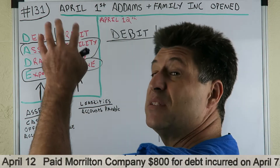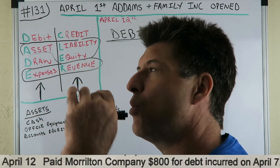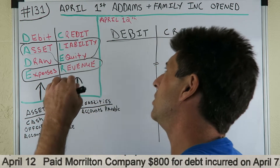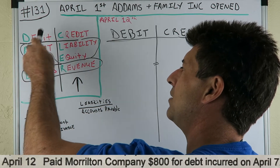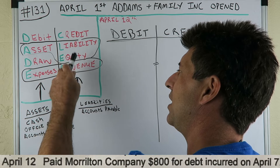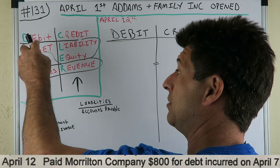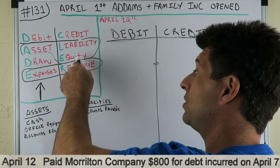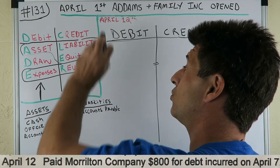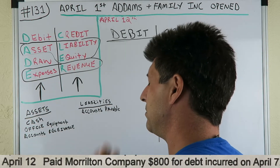I know I've been saying this almost every Journal Entry Made Easy, but I want you guys to realize it too. This is the DC Aidler — Debit, Credit, Asset, Draw, Expense, Liability, Equity, Revenue. Asset, Draw, Expense increases — you would debit them. Asset, Draw, Expense decreases — you would credit them. Liability, Equity, Revenue decreases — you would debit them.